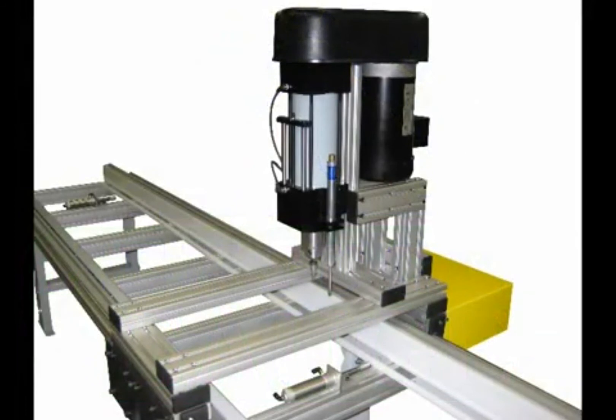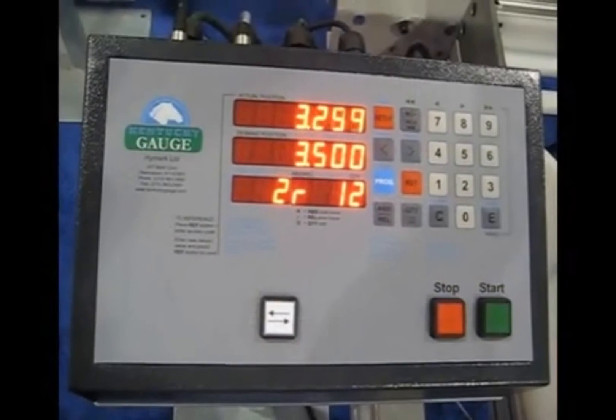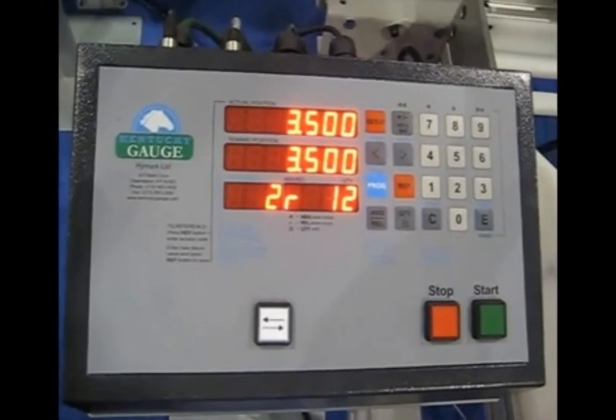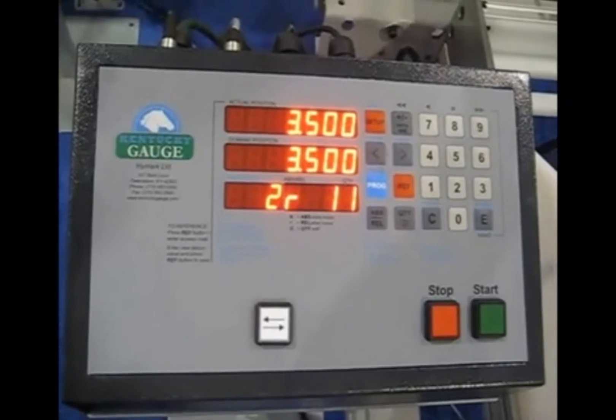The Kentucky Gauge KDP drilling machine will increase your efficiency in producing quality finished parts. Ideal for aluminum and steel tubes and flat bar materials, the KDP encompasses an easy to use LED controller with 3000 lines of program memory for drilling your required hole patterns.